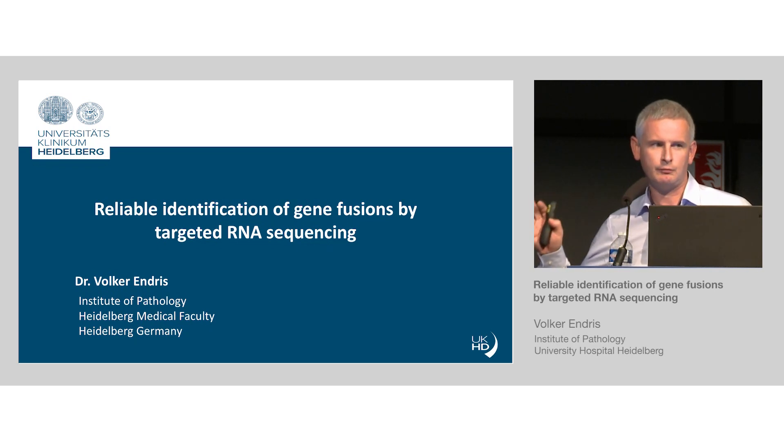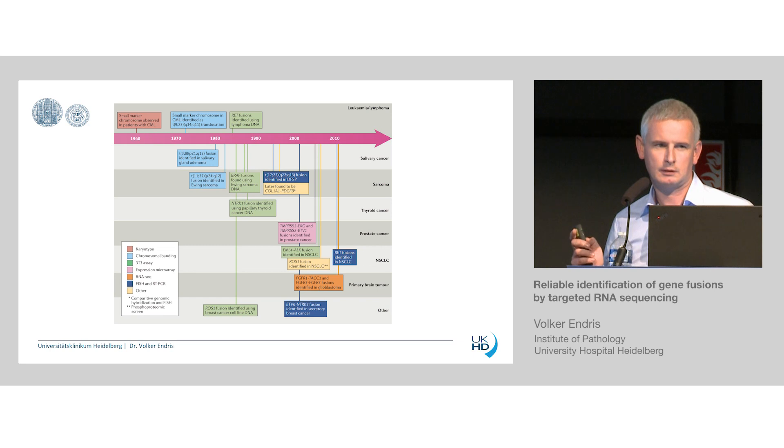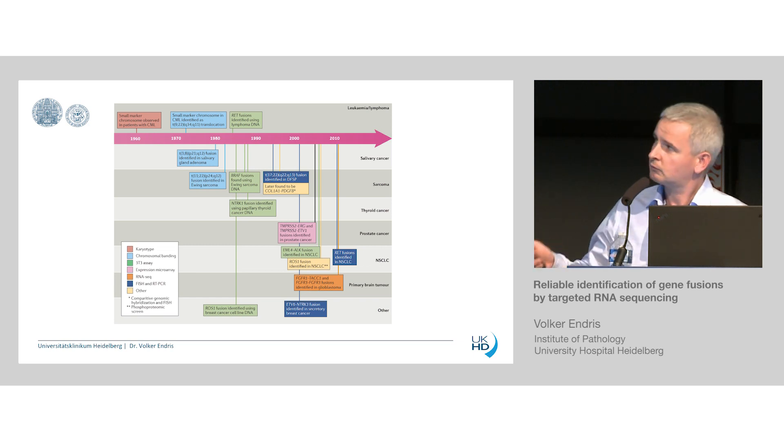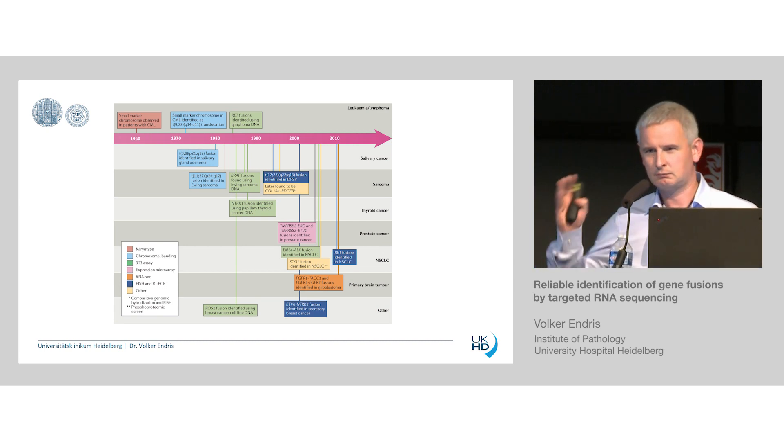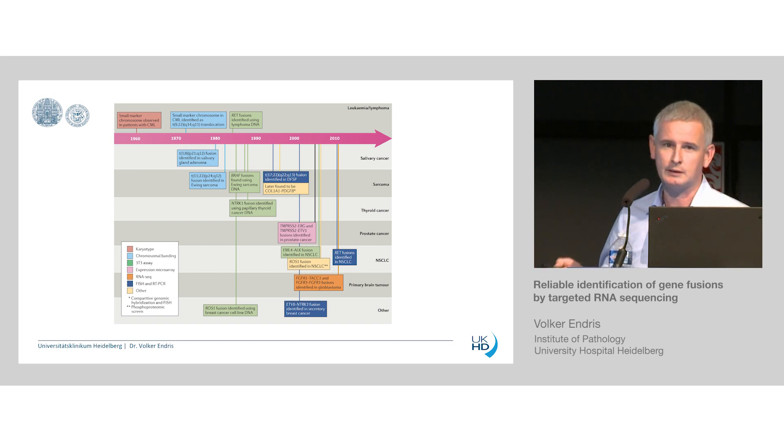The topic of my talk is detection of gene fusions in a routine diagnostic laboratory. The story of gene fusions is quite old — more than 60 years ago, the first cytologist really saw that there are changes in the cytogenetics. Later, it was really discovered that this is the Philadelphia chromosome in CML, and the story of fusions became even more pronounced because of the treatment of CML cases with Gleevec and all these different approaches.